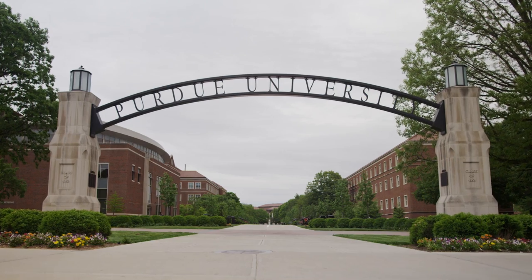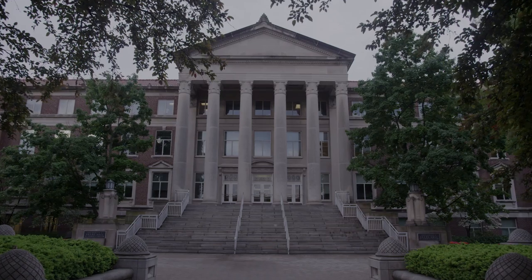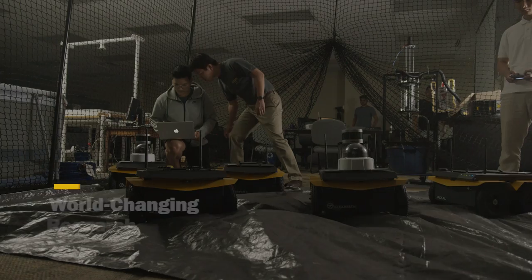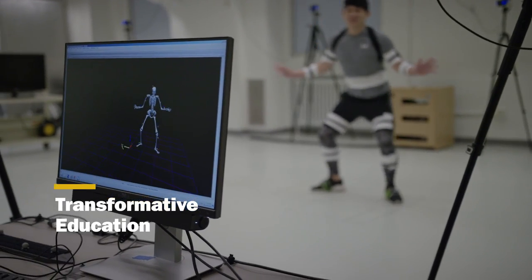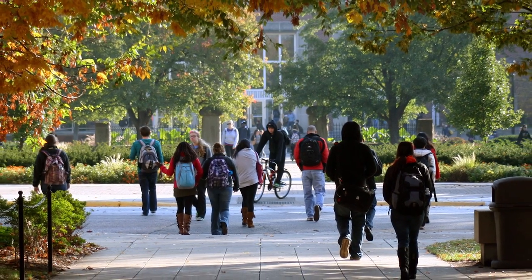Purdue University is guided by Purdue Moves, which is framed by four pillars: affordability and accessibility, STEM leadership, world-changing research, and transformative education. As we look forward, how can Purdue's physical campus best support these pillars?